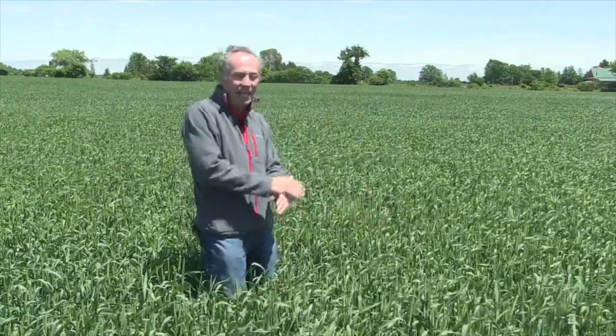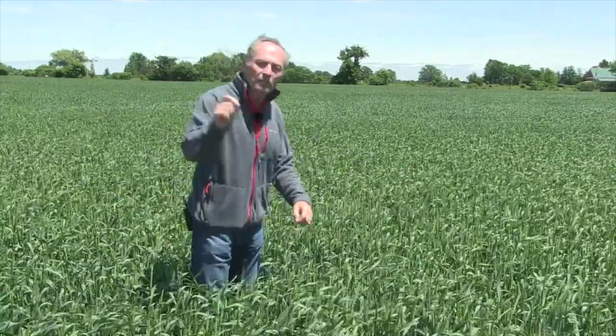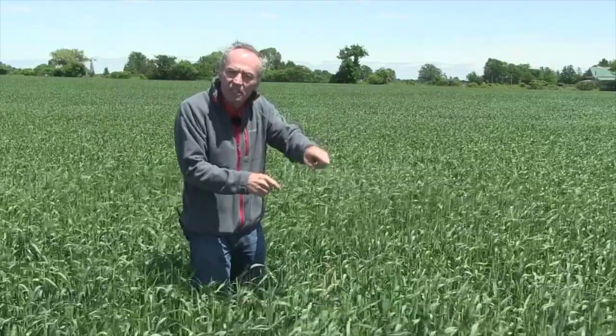So when it hits early and it gets bad, it is horrendous. What about this year? Now, we're heading out and we're just starting to see the first stripe rust. Is it a big deal?